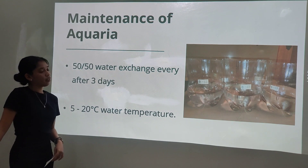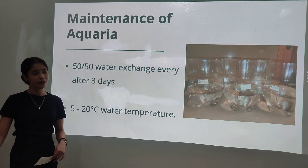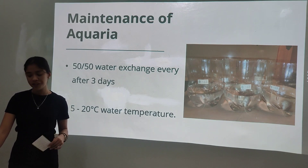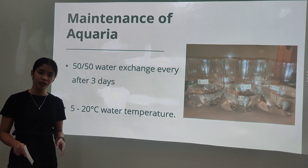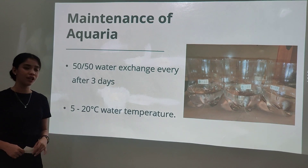For the maintenance of the aquaria, to maintain the salinity of the water, the study applied a 50-50 water exchange after every feeding. This was to prevent the mortality of the samples. To further keep the samples alive, each aquarium was placed inside a bigger container with potable water and ice to maintain a 5 to 20 degree water temperature.